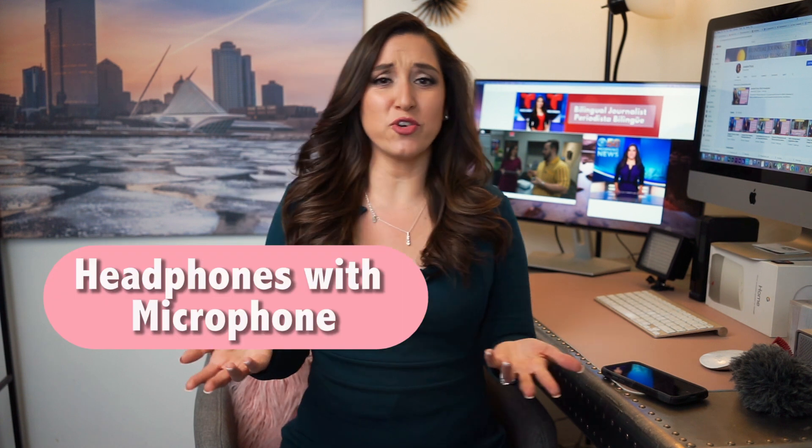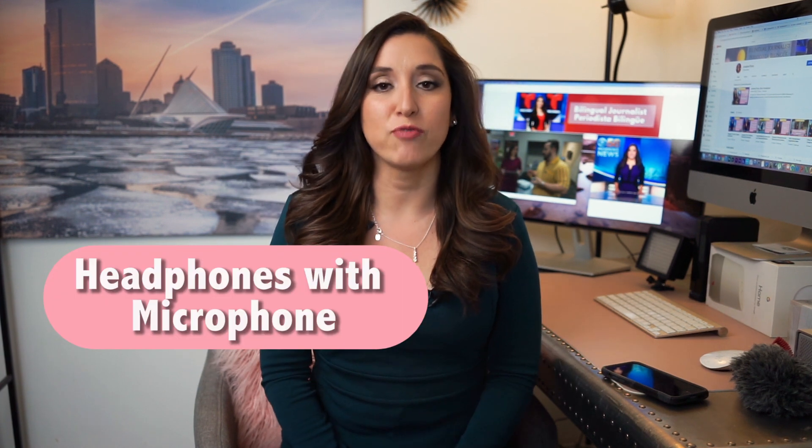Fourth is the audio. There are different options for microphones. I have a wireless microphone on, but you can use your headphones with a microphone that came with your phone, or use a directional microphone like this one. I want to show you the difference between having a microphone and not having one. This is without a microphone — you can tell the difference in the quality. A microphone makes a difference.